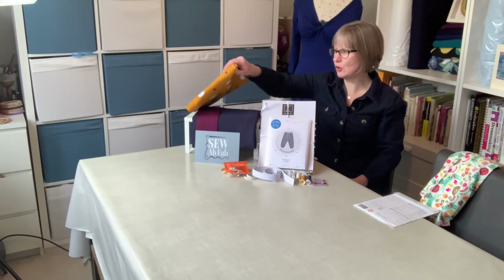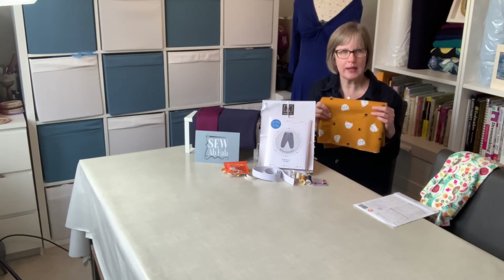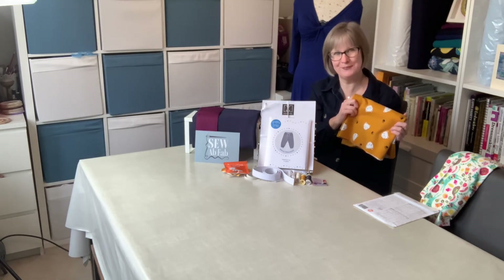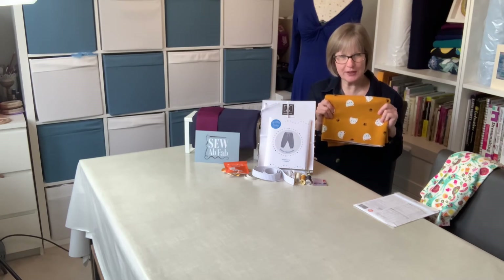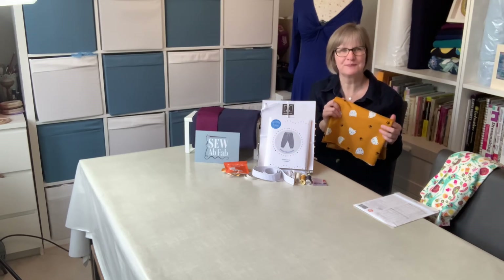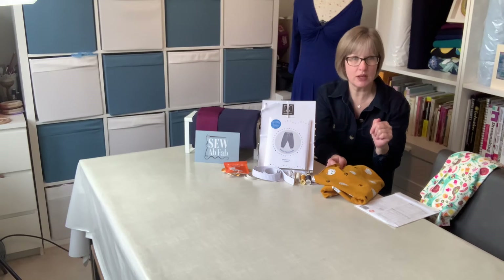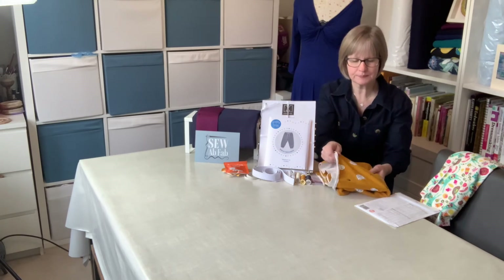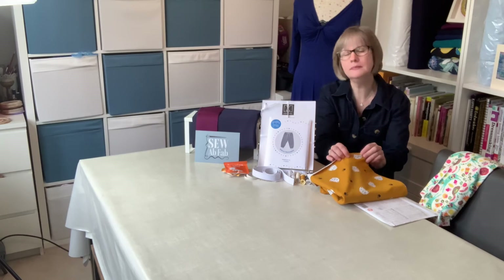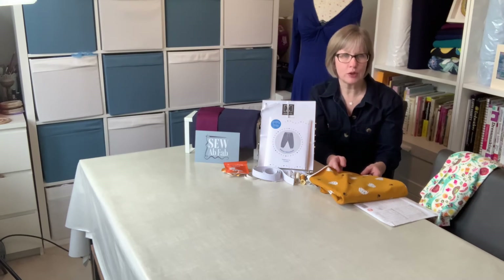For the Birch Trousers we have chosen this gorgeous loopback French terry knit. This is a Gots Organic French terry - OECOTEX cotton loopback French terry - made up of 95% premium cotton and 5% elastane. It's a slightly heavier weight than the Art Gallery jersey, as you'd want for a jogging pant. It obviously has the loop on the back. This also stretches in all directions, probably not as much as the lighter weight cotton jersey but enough for the jogging pants - it's actually perfect.